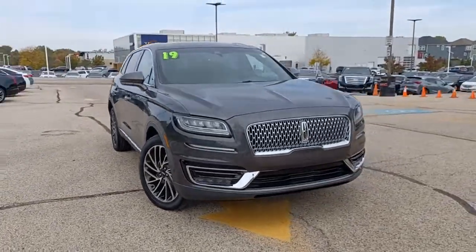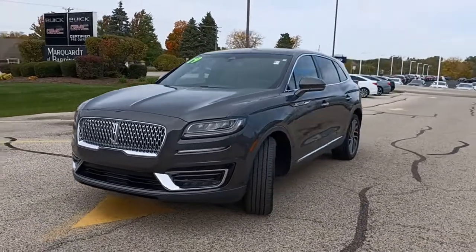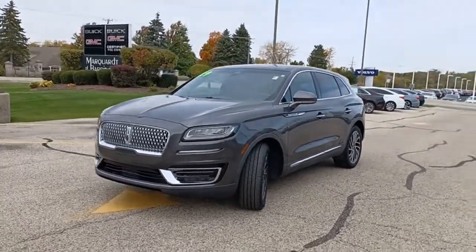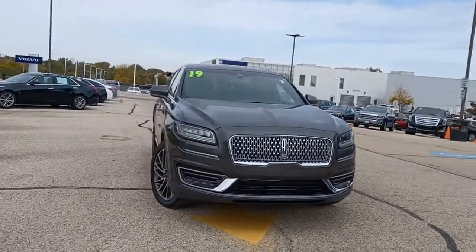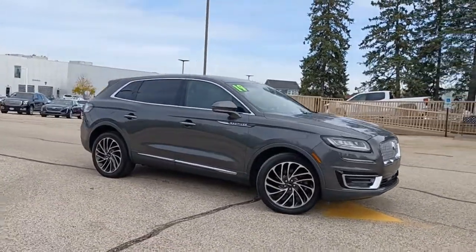Can you see yourself in the 2019 Lincoln Nautilus? This vehicle is an outstanding buy with fewer than 35,000 miles on the odometer. Make every drive count in this comfortable, capable Lincoln Nautilus, the midsize two-row crossover that brings you the luxury of a sedan in an SUV.